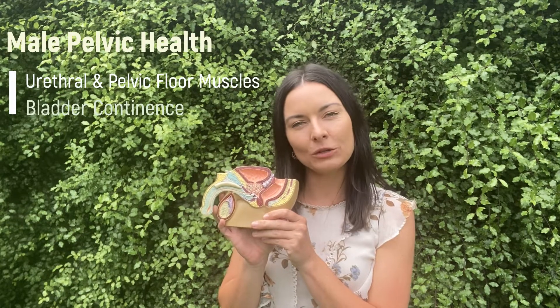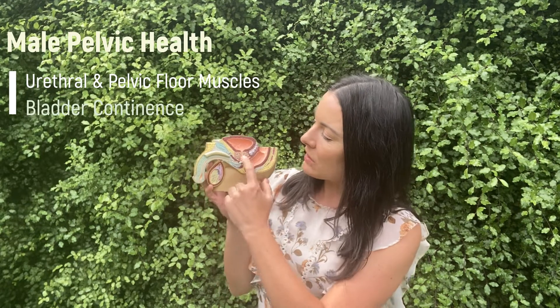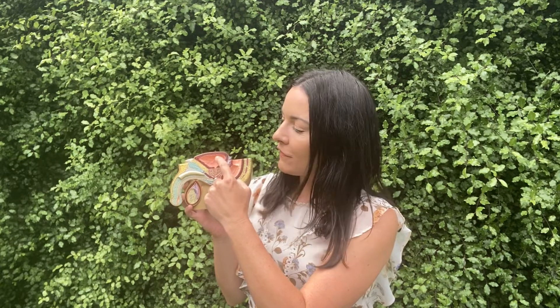Let's talk about your muscles in a little bit more depth and how they give you control over your bladder. We talked about your internal urethral sphincter, which is at the base of the bladder, which keeps the base of the bladder pinched tight and prevents urine from accidentally funneling from the bladder into the urethra and out, causing leakage.